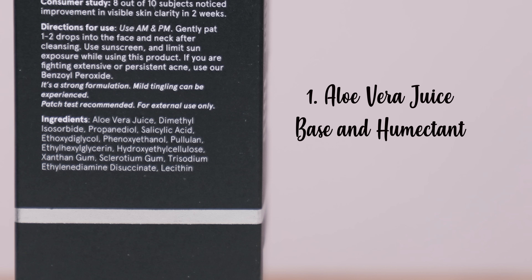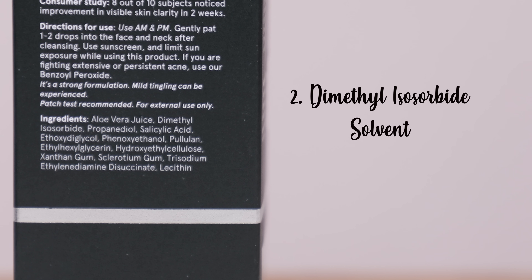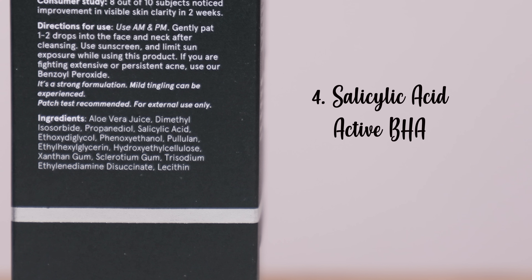The first ingredient is aloe vera juice — they've used aloe vera juice instead of water, which can be a good or bad thing. It's a pretty good humectant but a lot of people are allergic to it. Then we have dimethyl isosorbide, a solvent that helps with the activation and absorbency of actives. Next is propanediol, also a solvent, followed by salicylic acid — the BHA active that helps with blackheads, acne, and oil control.